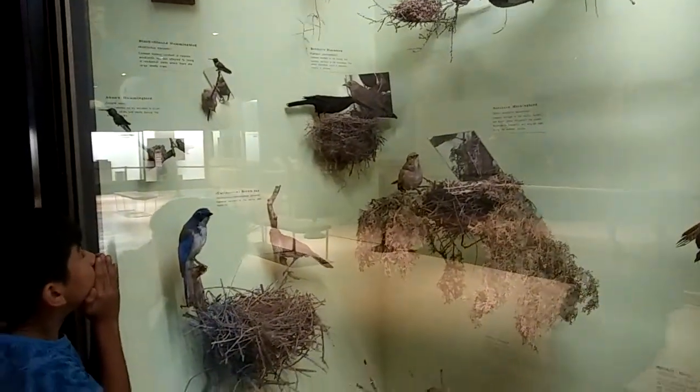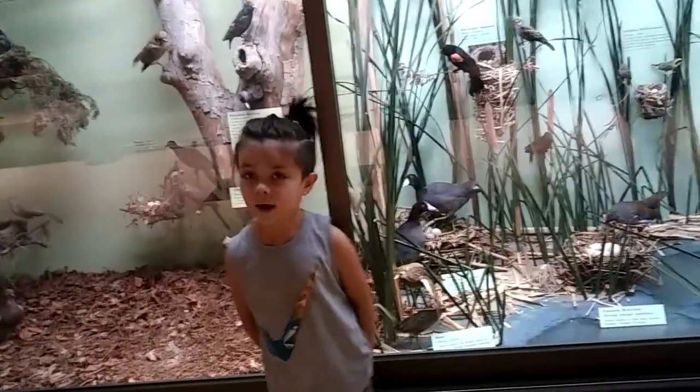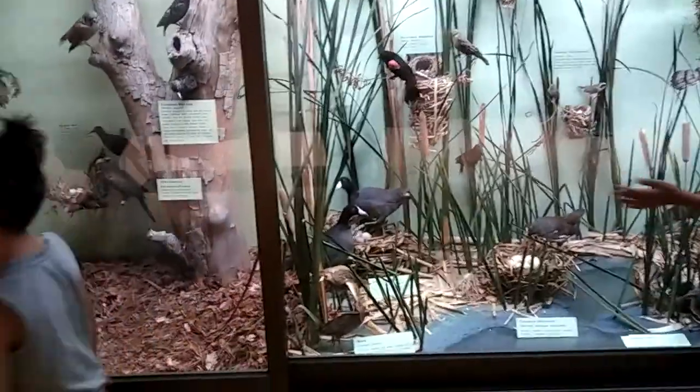Look how high goat birds live! That looks so fun — living up there? Goat birds are living in the little house! In the little house! That's cool! Look! I can't wait, I can't wait!